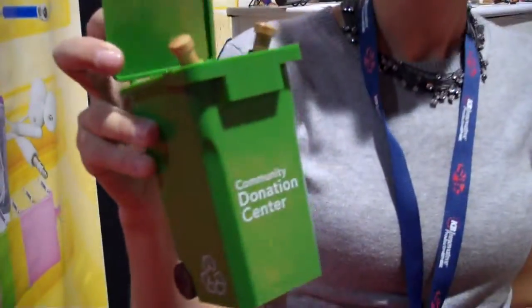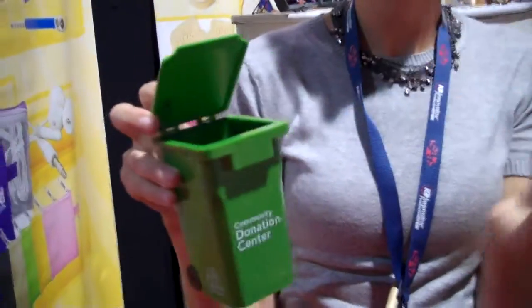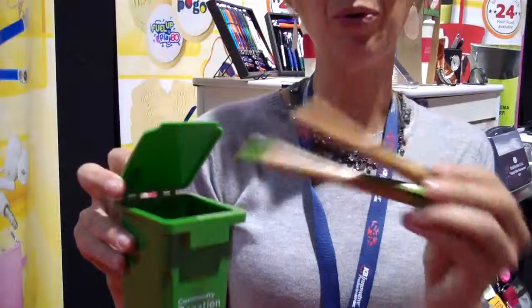It's a recycle bin pen holder. How adorable. Does it come with pens? It does not come with pens, so we have to add some pens to it. These pens are made out of bamboo and corn products.